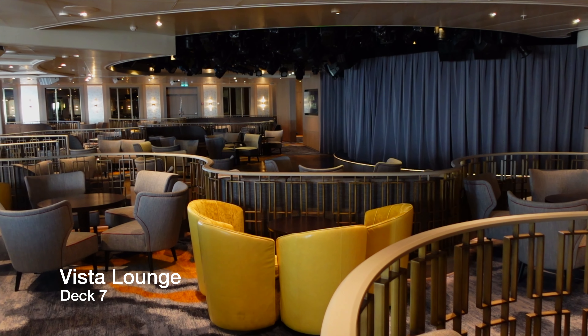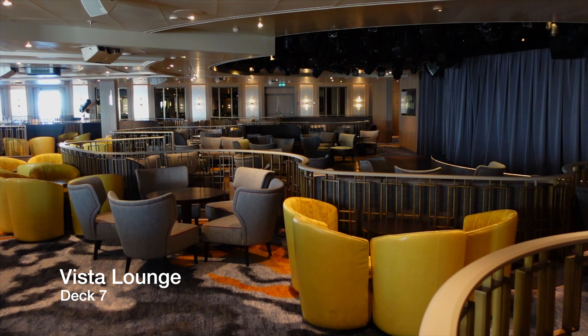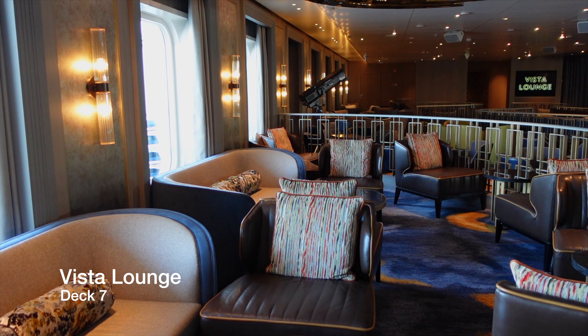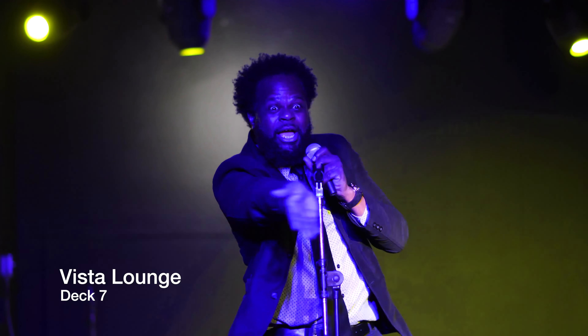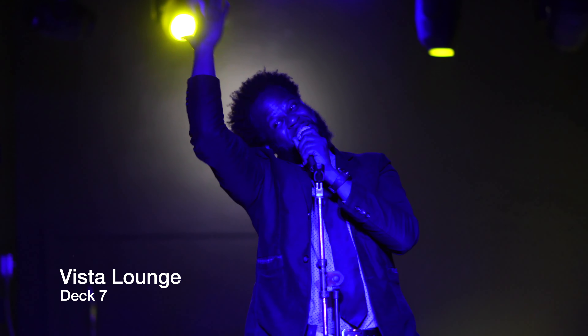Acting as the second largest entertainment venue aboard Enchanted Princess is the Vista Lounge. Seating over 300 people, the Vista Lounge offers comfortable seating for quality time with friends and family. Here you'll enjoy comedians, illusionists and musicians, as well as instructor-led dance classes during the day.